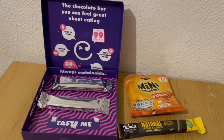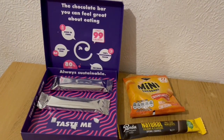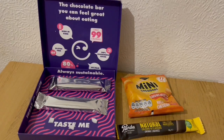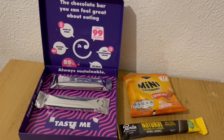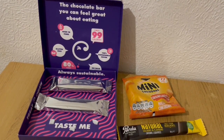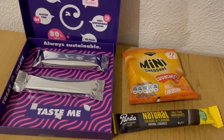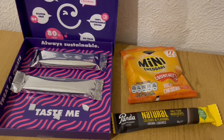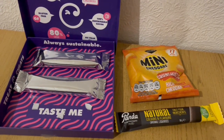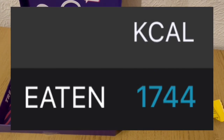These are my evening snacks tonight for 281 calories. I've got one of the Treat Cheats chocolate bars — they're gifting me three of those. They are high in fibre, gluten free, 80% less sugar, no palm oil and only 99 calories. I've got a Panda Liquorice bar which is 105 calories, and I've got some mini cheddar crunchlets from Iceland — Poundland do them too — and they are 77 calories. So they're my evening snacks for 281. My calorie goal for the day was 1750 and I've used 1744.